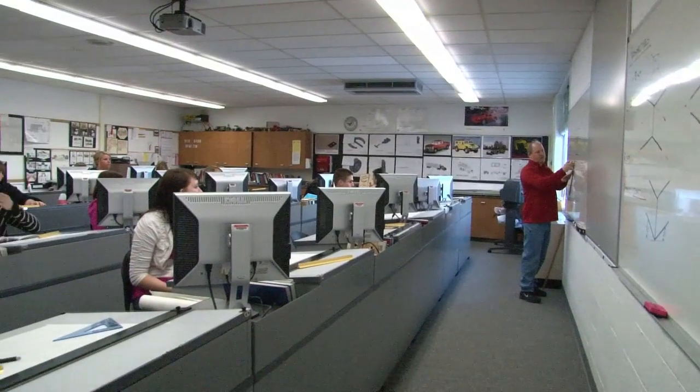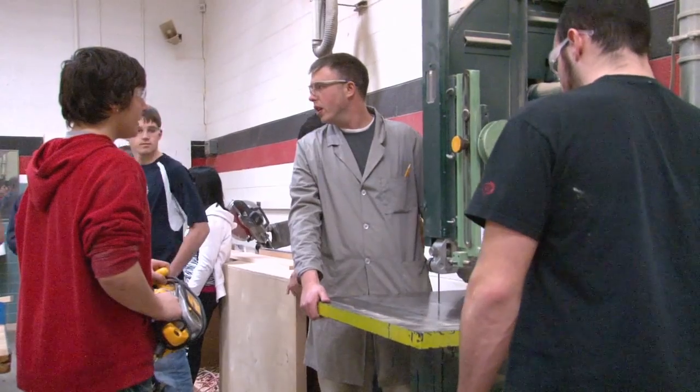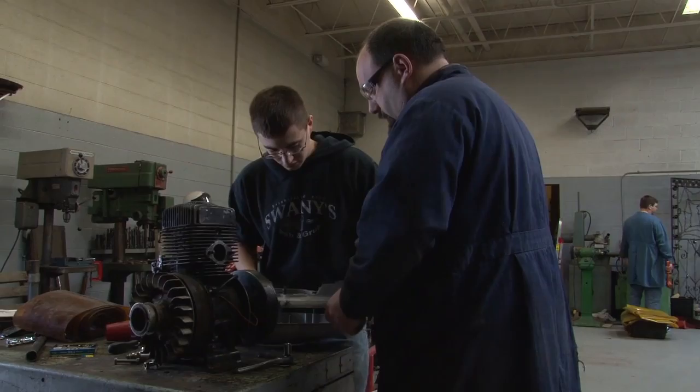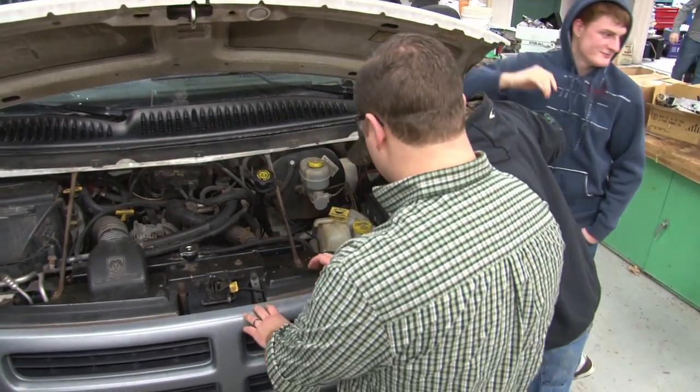My name is Rick Labar and I'm the department chair for the industrial technology department, formerly known as industrial arts. Some of the courses we offer in that department are CAD and design technology, which I teach. We also have wood technology which Pat Connelly teaches, metals and welding which Matt Billings teaches, and auto service which Corey Barrs teaches.